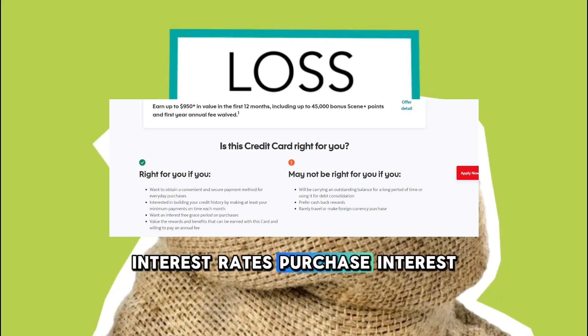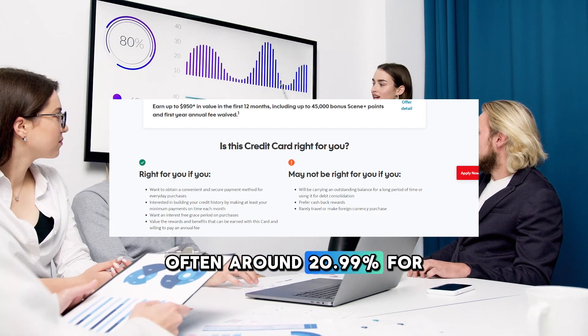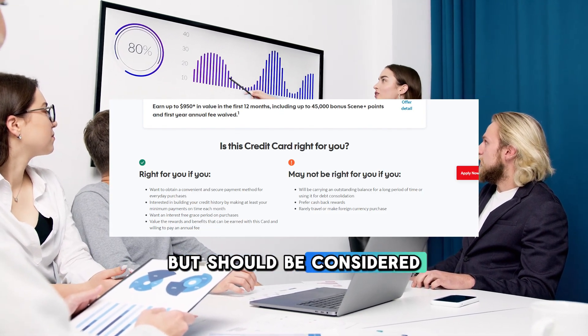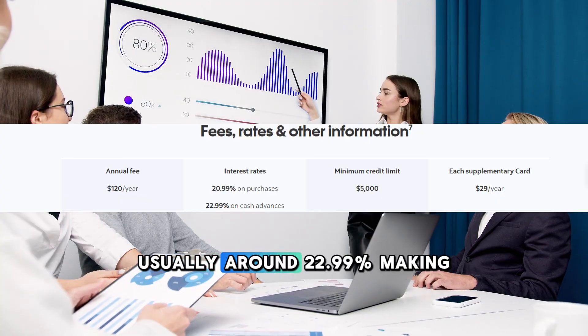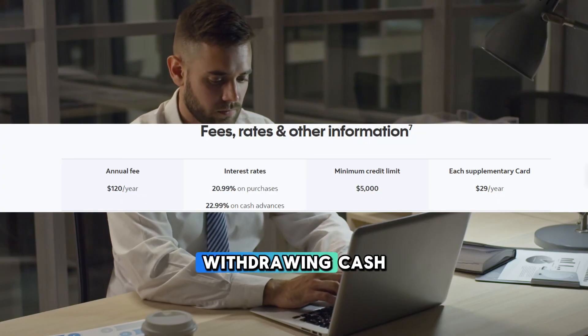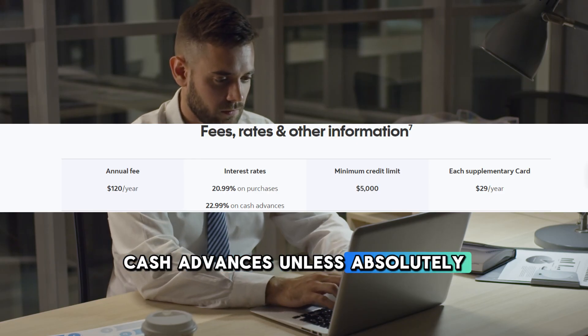Interest rates. The card features a standard purchase interest rate, often around 20.99%, which is competitive but should be considered if you plan to carry a balance. The cash advance interest rate can be higher, usually around 22.99%, making it less favorable for withdrawing cash. It's best to avoid cash advances unless absolutely necessary.